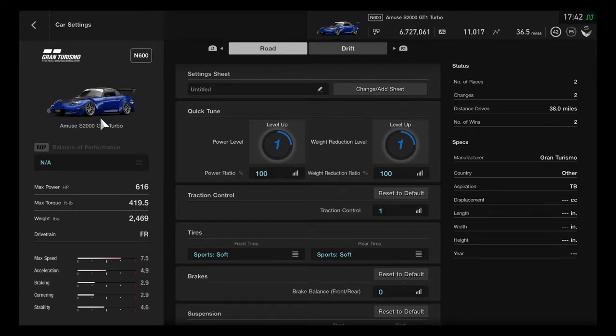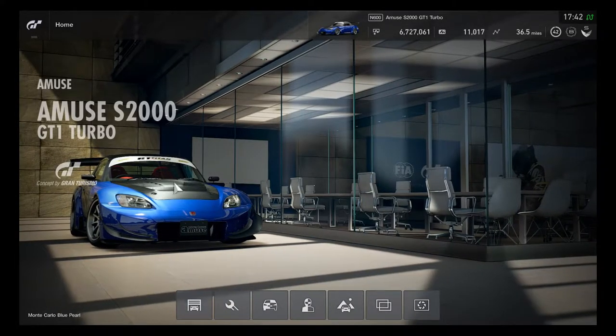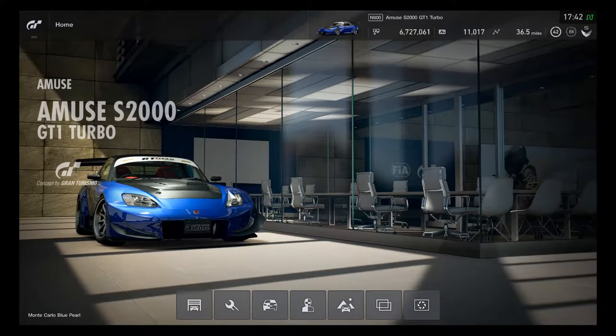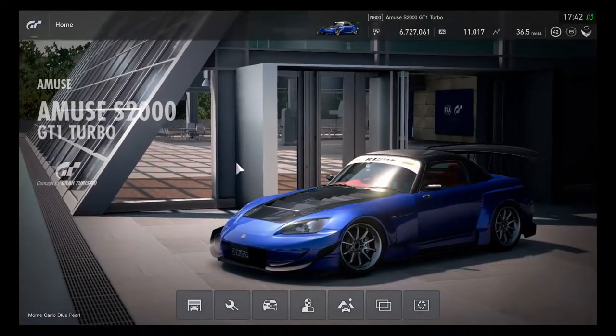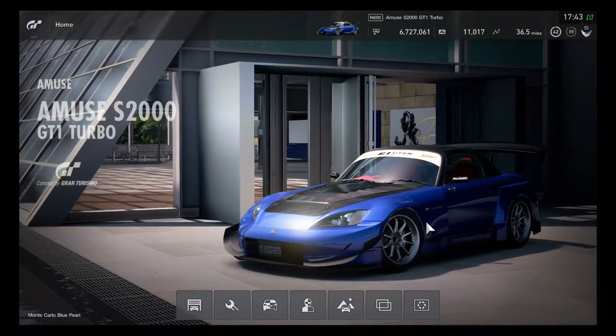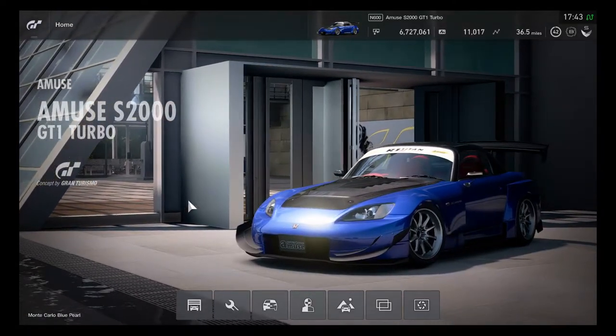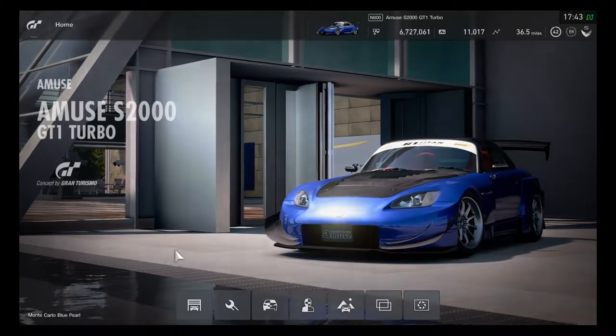The Amuse S2000 GT1 Turbo is a Japanese tuner car made by Amuse, and it's been moved into Gran Turismo as part of Polyphony Digital's lineup. I really like the carbon fiber hood — it's an excellent choice for a tuner car. Carbon fiber looks cooler and awesome. This will be great until the next tuner car update, and the Honda S2000 can drive very fast with the supercars and hypercars.